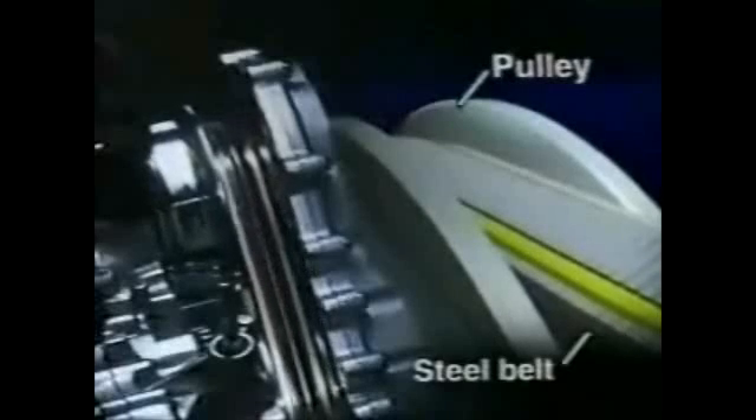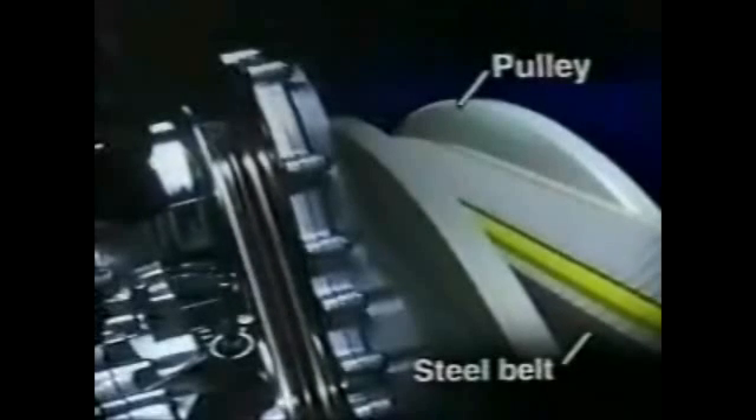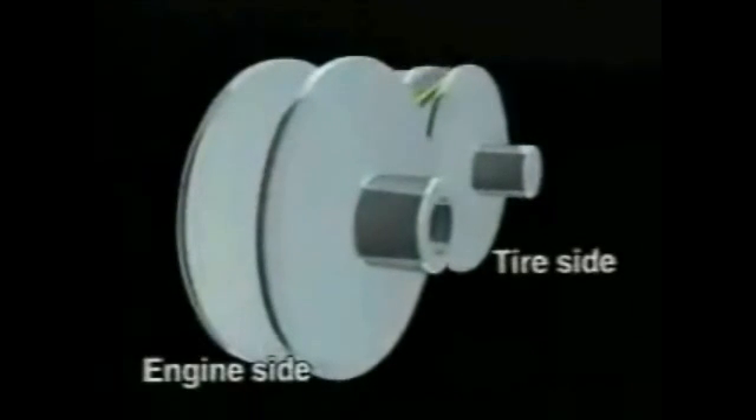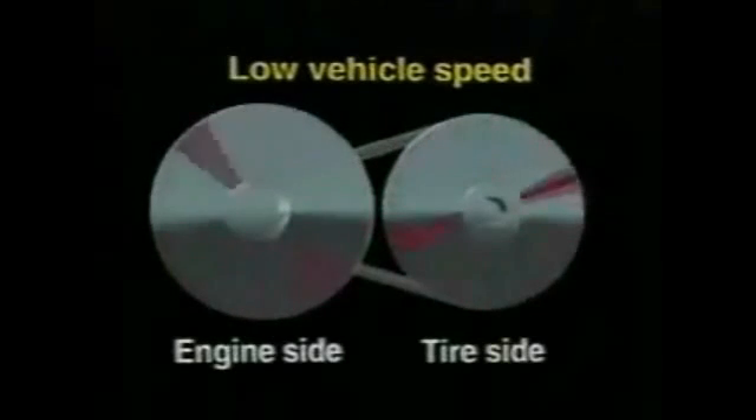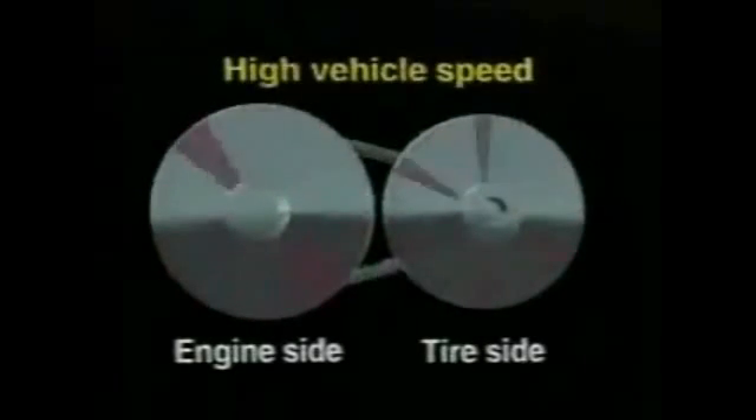Presenting the Hyper CVT. In place of conventional gears, a CVT transmits power by means of two pulleys and a steel belt that runs between them. One pulley receives the torque generated by the engine, and the other pulley transmits drive torque to the tyres. The gear ratio is continuously varied by changing the width of the pulleys. In this way, seamless gear ratio changes are achieved from low speed to high speed.